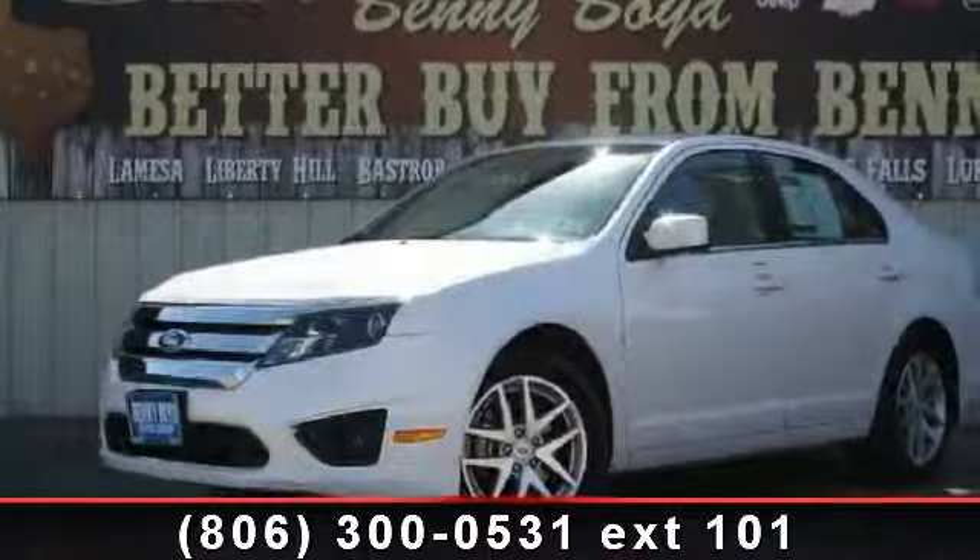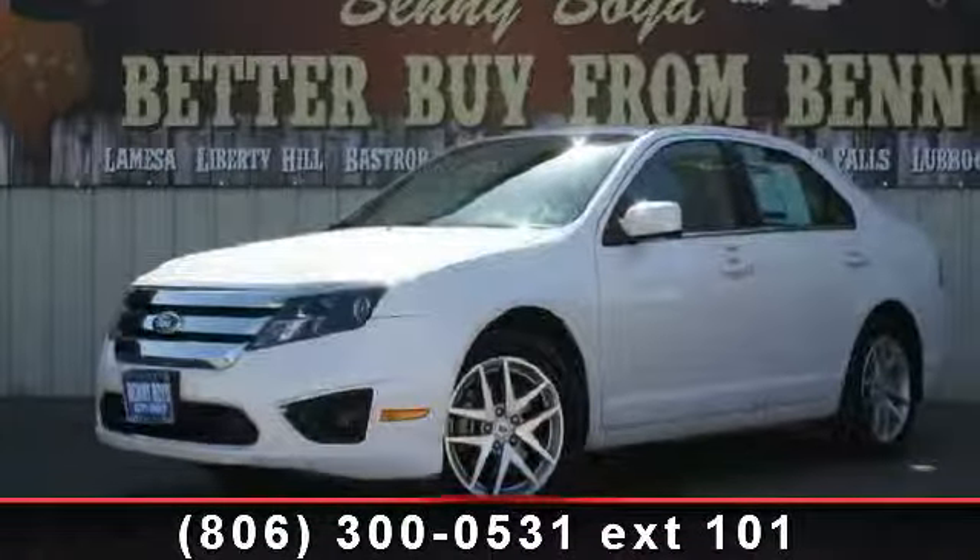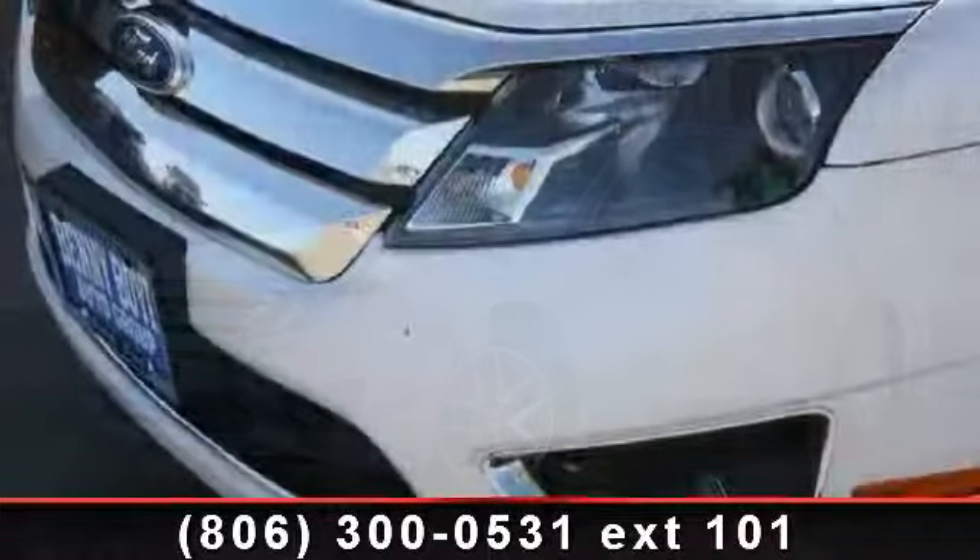Imagine yourself in this 2012 Ford Fusion. This may be the set of wheels you've been looking for.